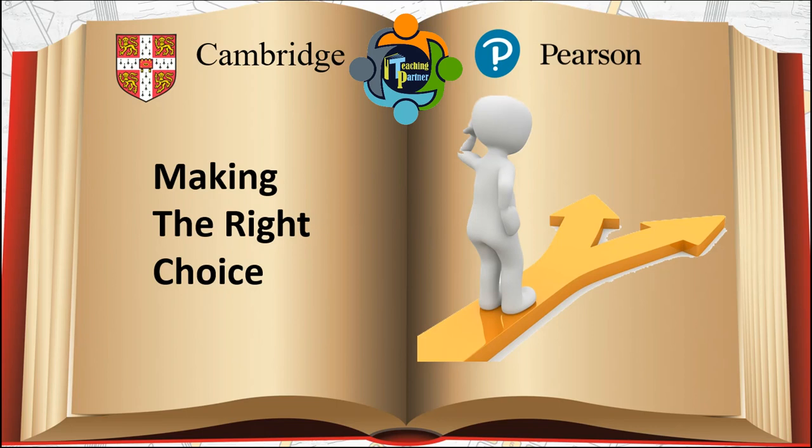If you ask for advice from those around you and those who have taken these examinations, you will receive different opinions. To get the correct guidance you need to make the correct decision — contact an academic expert and experienced examiner. Their knowledge, wisdom, and experience will give you the guidance you need to make the correct choice.